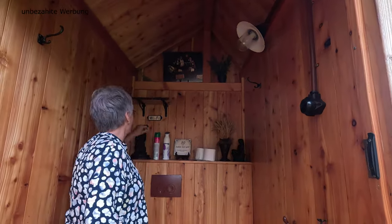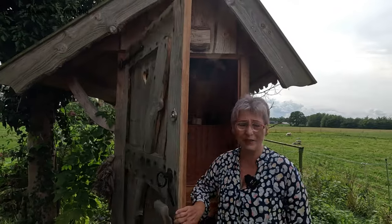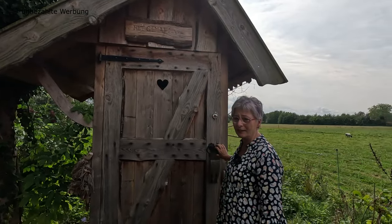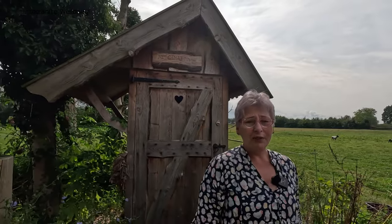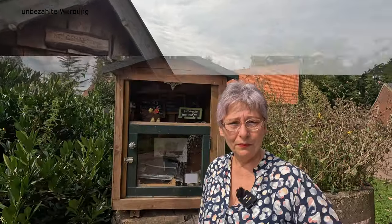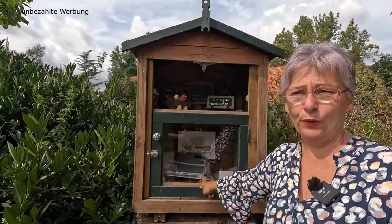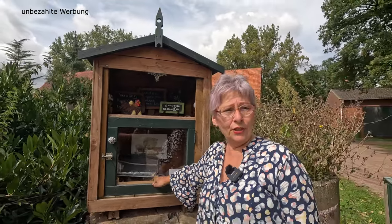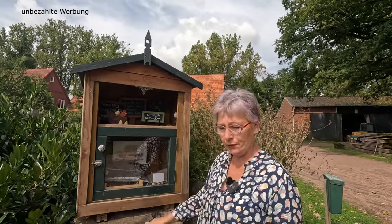Hier haben wir schon mal so eine Wassertoilette gesehen – sieht aus wie ein Plumpsklo. Ich habe mal eine Tante gehabt, die in einem Fachwerkhaus gelebt und wirklich nur ein Plumpsklo hatte. Gegenüber haben wir einen Eierverkaufsstand, wo ihr frische Eier kaufen könnt. Bei so vielen Hühnern gibt es natürlich frische Eier: sechs Stück für 1,50 Euro, zehn für 2,50 Euro. Die waren gestern noch rappelvoll – die scheinen hier von den Fahrradfahrern schon mitgenommen worden zu sein. Also könnt ihr in der Kasse das Geld einwerfen und schon habt ihr frische Eier.